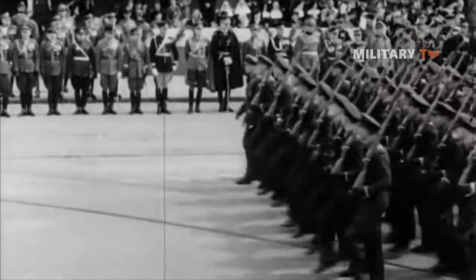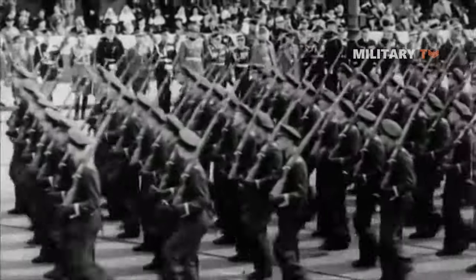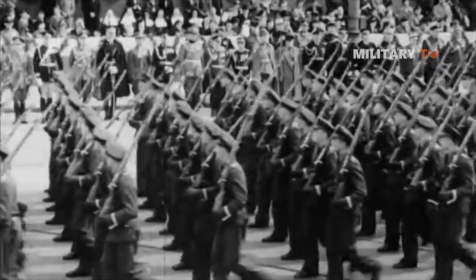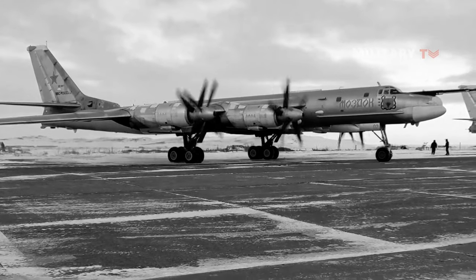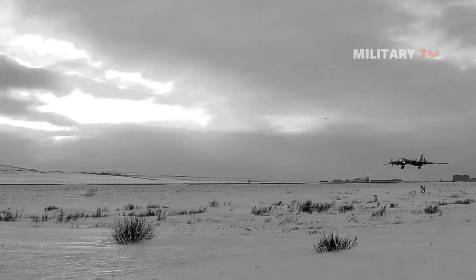During the Cold War, the Soviet Union and the United States were engaged in a competition to develop the most advanced military aircraft. Both sides sought to gain an advantage over the other, resulting in the production of numerous aircraft.